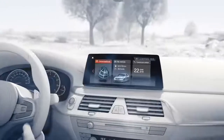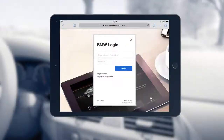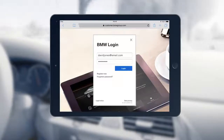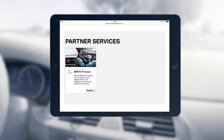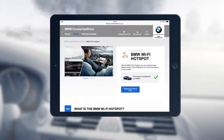This is exactly what the BMW Wi-Fi hotspot can do for you. Just log on to the ConnectedDrive Store with your BMW account or with the BMW Connected app on your mobile device. Provided your vehicle meets the required specifications, you may click the BMW Wi-Fi hotspot button.